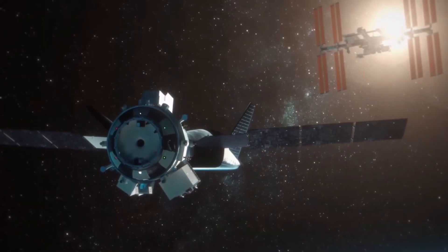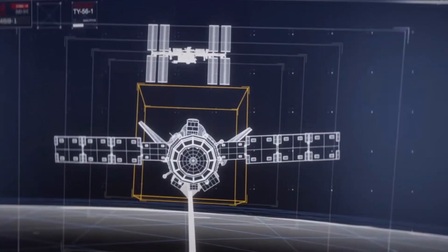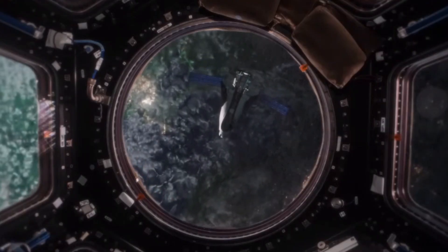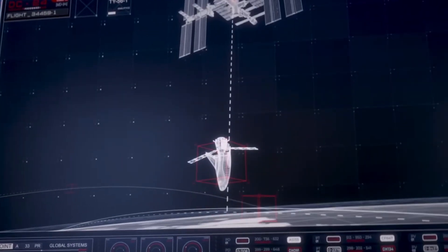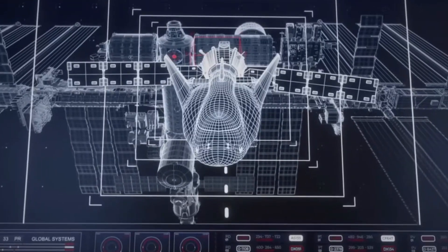At the same time, NASA began the blueprint phase for its second-generation National Orbital Space Station, then dubbed Space Station Freedom. The idea of a cost-effective, small vehicle capable of bringing astronauts and a small cargo up to low-Earth orbit was tantalizing to a space agency perpetually at odds with accounting.